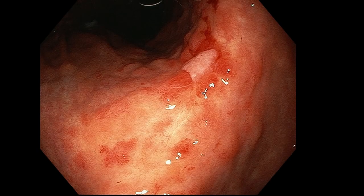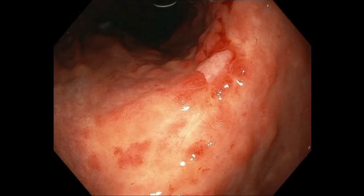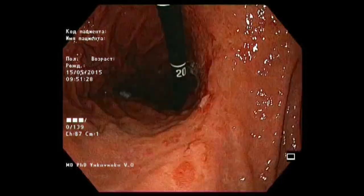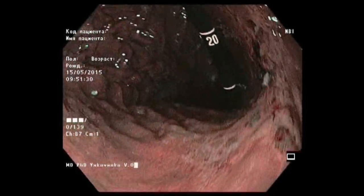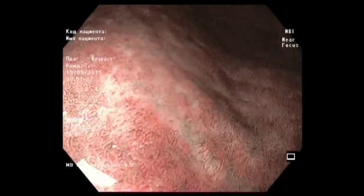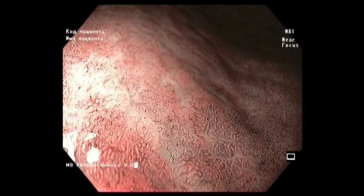During routine endoscopy we clearly see the lesion, but it looks almost benign. When we use NBI and high magnification, we clearly see the margin of this lesion.